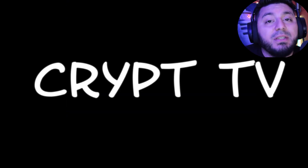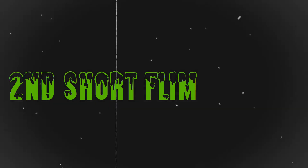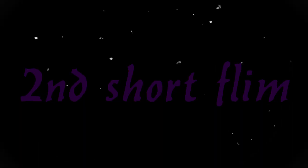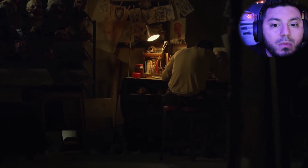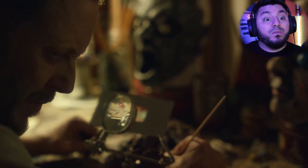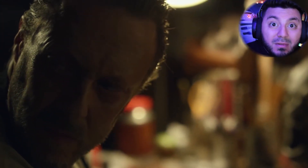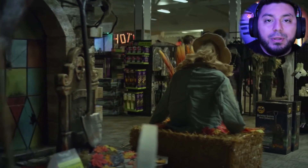You're weird, buddy. You're weird! This next one I have for you was uploaded by Crypt TV — the Mask Maker. You're weird. Halloween! Oh yeah, it's my favorite time of the year.